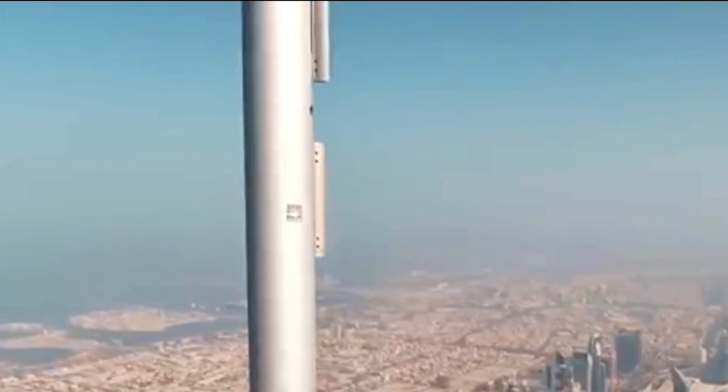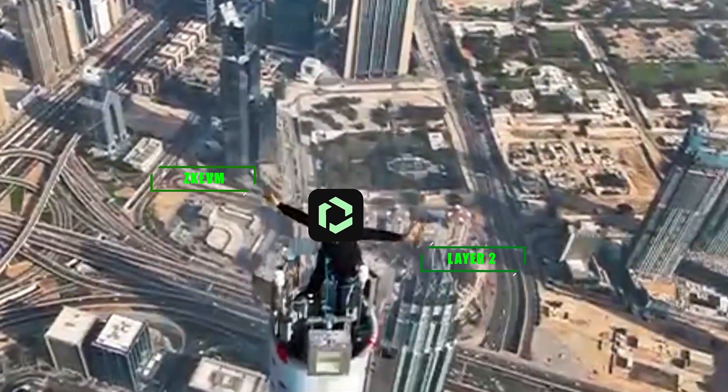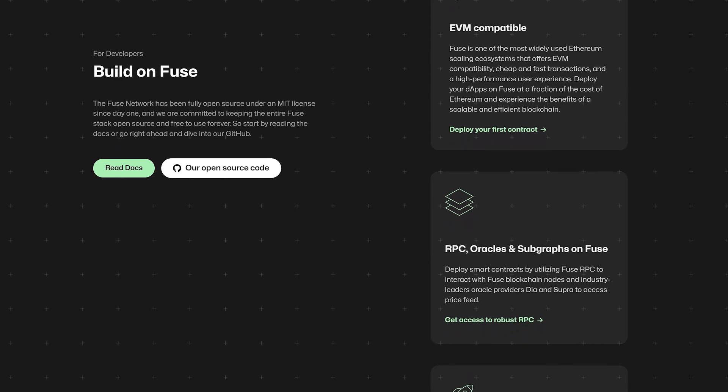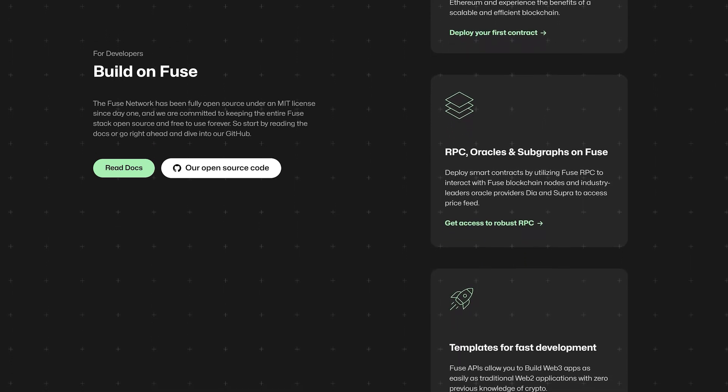And now, years later, Fuse is stepping up to a new level by shifting to the ZK EVM Layer 2 blockchain architecture. Utilizing zero-knowledge-proof technologies, Fuse ensures unparalleled transaction speed, security, and decentralization. However, Fuse is more than a blockchain — it's an entire ecosystem built to fast-track the adoption of Web3 technologies by businesses.